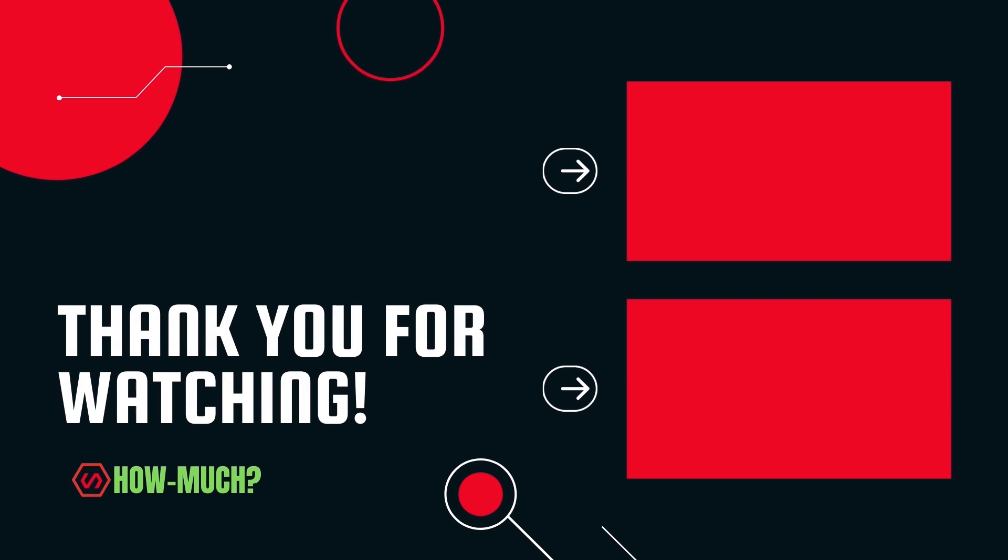Thank you guys for watching. Don't forget to like, comment, and subscribe. Let me know who the next YouTuber you want me to do next.